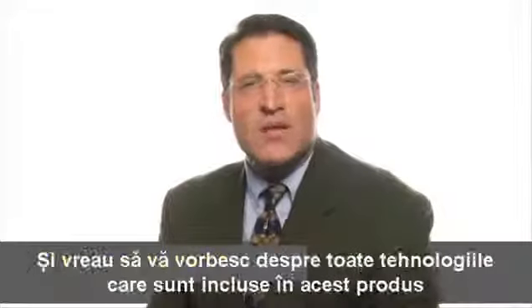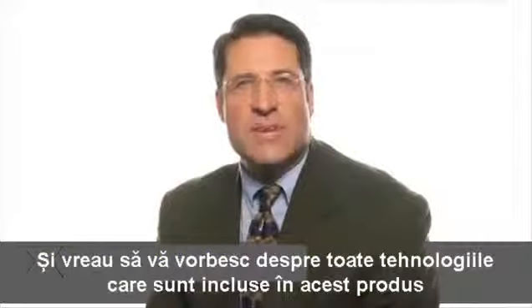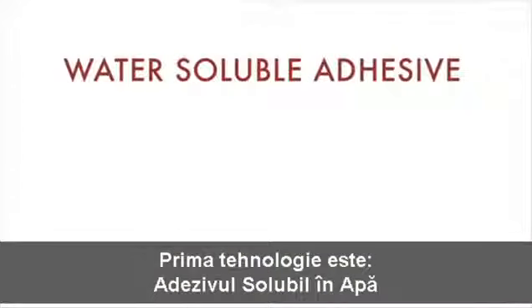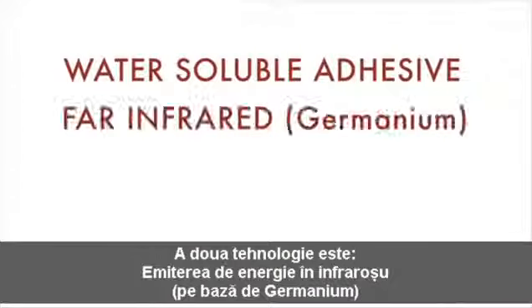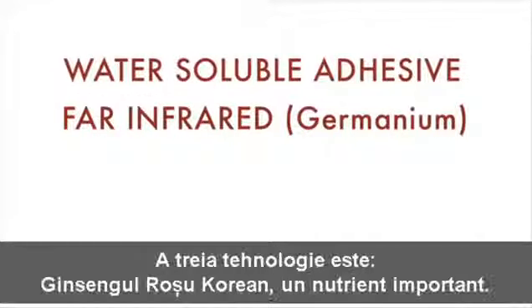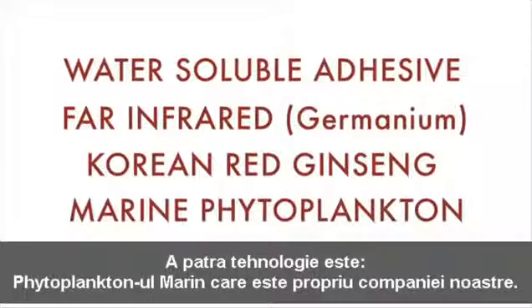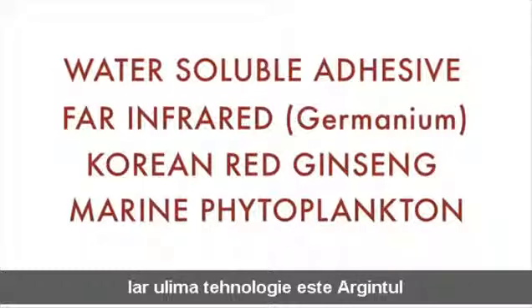Today I want to talk about the Power Strips by FG Express, and I want to talk about all the technologies that have been engineered into them. There are five of them. The first is the water-soluble adhesive. The second is the far-infrared technology that is germanium-based. The third is Korean red ginseng. The fourth is the Alpha-3 CMP marine phytoplankton that is proprietary to our company. And the last is silver.